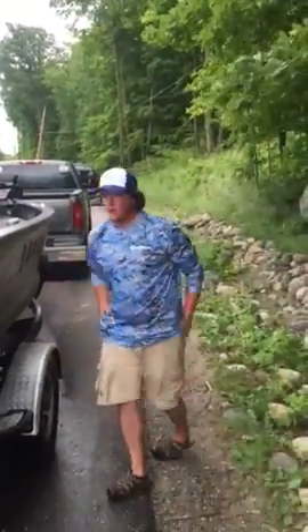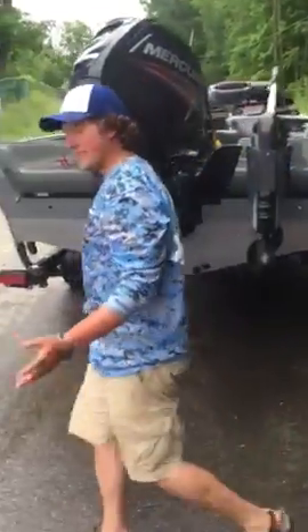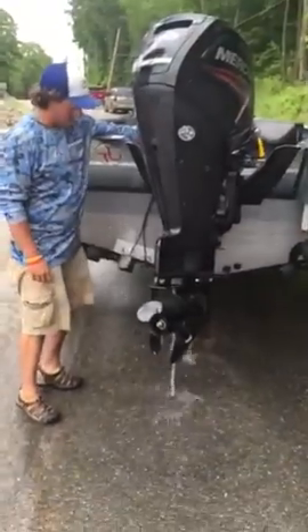You might need to crawl under whatever, but the last thing you're going to want to do is trim down your motor and drain that lower unit.